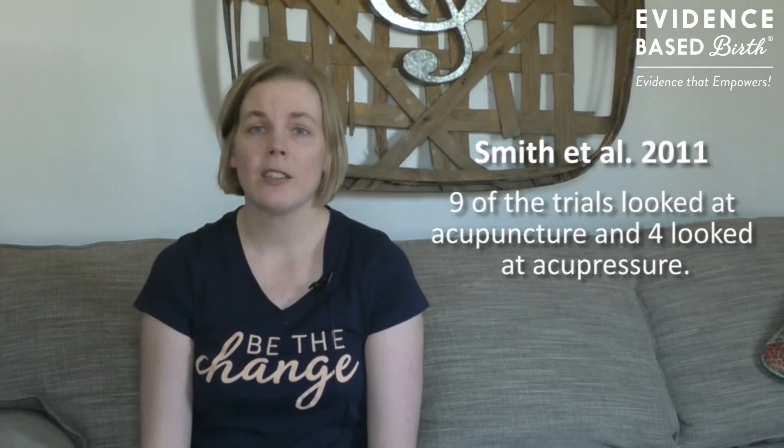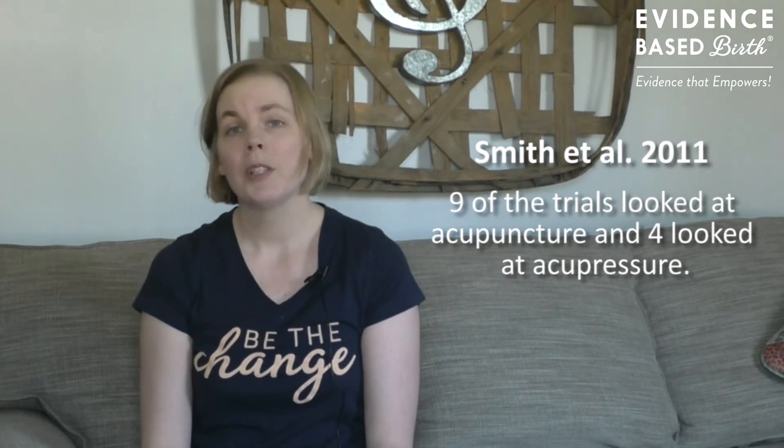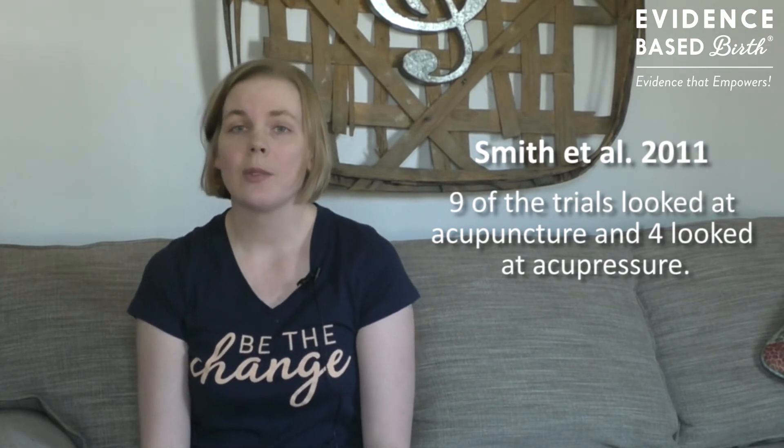So what's the evidence on using acupuncture or acupressure for pain relief during labor? Researchers carried out a Cochrane review in 2011 where they combined 13 randomized controlled trials with a total of more than 2,000 participants. Nine of the trials looked at acupuncture and four of them looked at acupressure. Participants were randomly assigned to either receive acupuncture or acupressure, or to be in a group that did not receive acupuncture or acupressure.